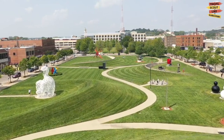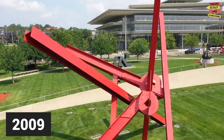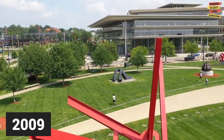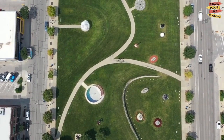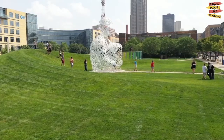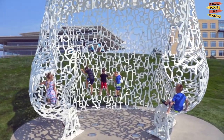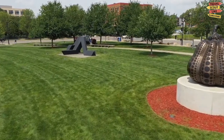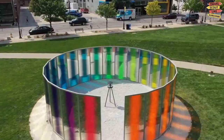The Pappajohn Sculpture Park is located in downtown Des Moines, spanning 4.4 acres of beautifully landscaped green space. The park was opened in 2009 and is named after John and Mary Pappajohn, prominent philanthropists who contributed significantly to its development. The collection features over 30 sculptures created by renowned artists from around the world, with a diverse range of artistic styles, materials, and themes. The sculptures are thoughtfully placed through the park, creating an engaging and immersive experience as visitors stroll through the pathways and open spaces.